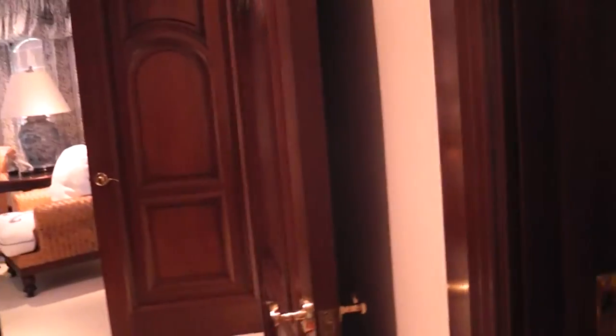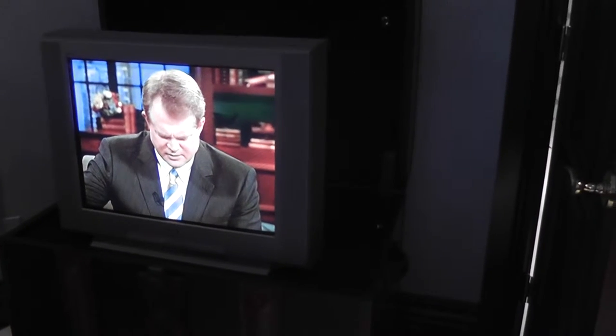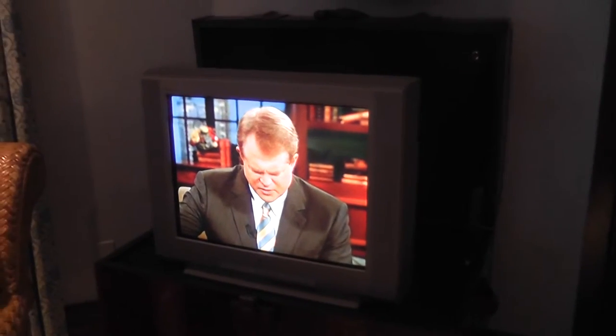Do you know anything about the TV distribution? This is interesting — I don't know if it's staying with the house or not, but it's a pop-up TV. LTV stays. So you can put something more modern on it if you like, but it's a remote control that raises it up and down, and it's hooked to Direct TV just like everything else.